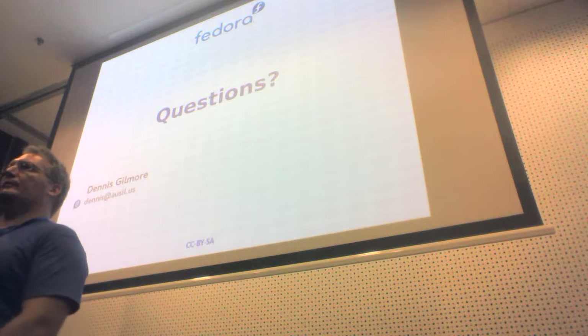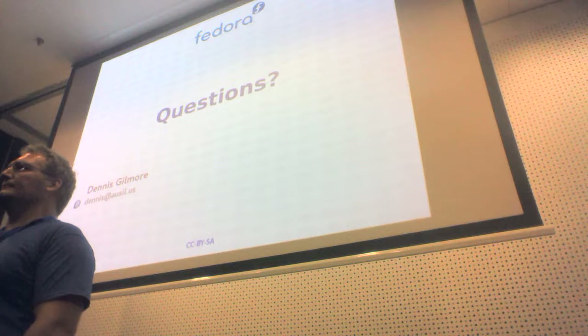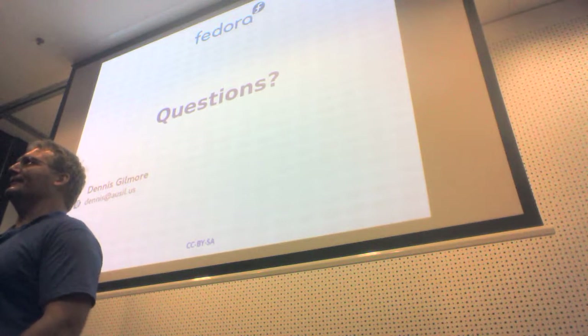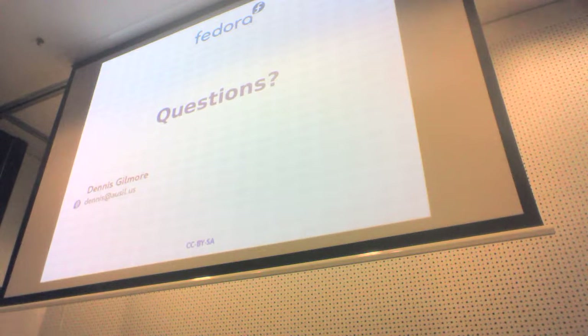During Q&A, someone asked if Fedora release engineers could oversee what the modularity working group is doing. The response was that they need to be involved and find the time to do that. They expect to keep doing things the way they've been doing them for longer than some people think — there may even be two versions of Fedora Server in F26: a modular version as a new deliverable, and a traditional version for people who want to keep doing it the old way.